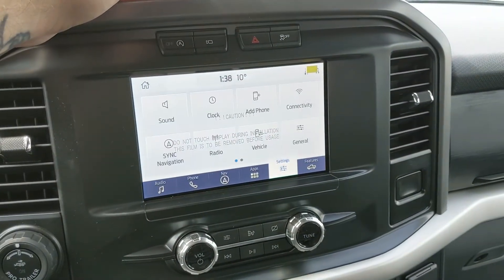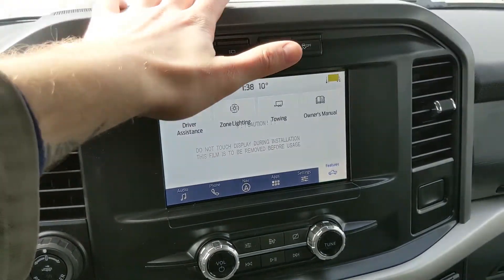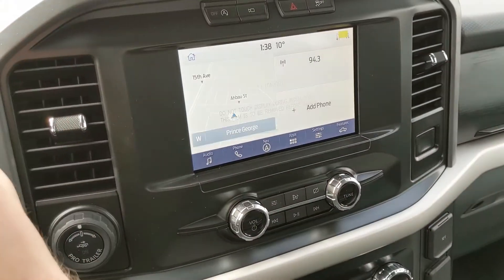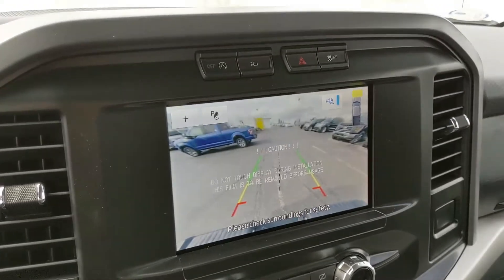Shifting into reverse, you do also have a backup camera with reverse sensors that will alert you if you're about to hit anything, so hopefully you can avoid that. You also have your dynamic hitch view so you can zoom in and have an easier time hooking up a trailer or something of the sort.